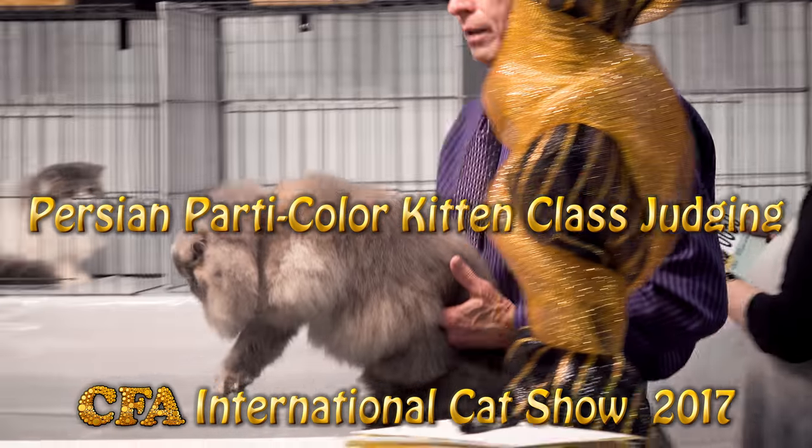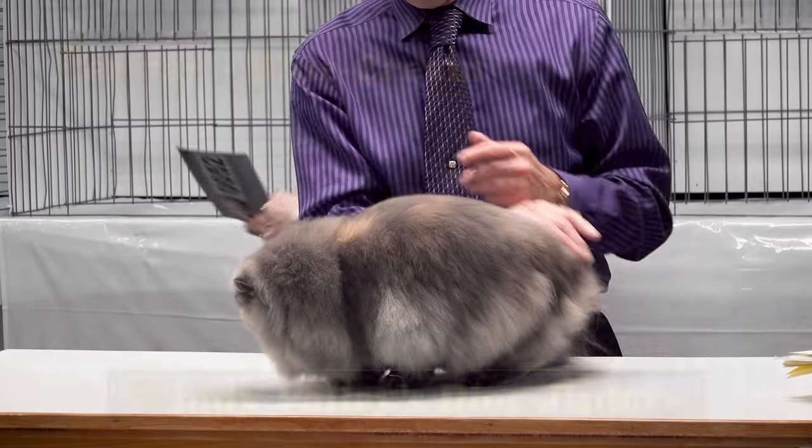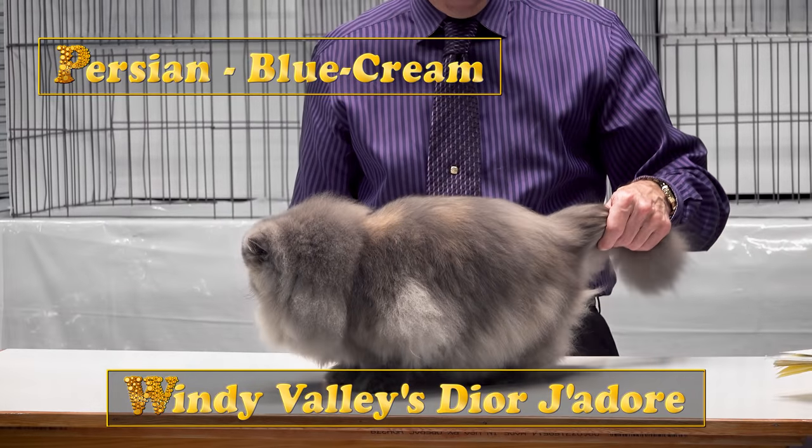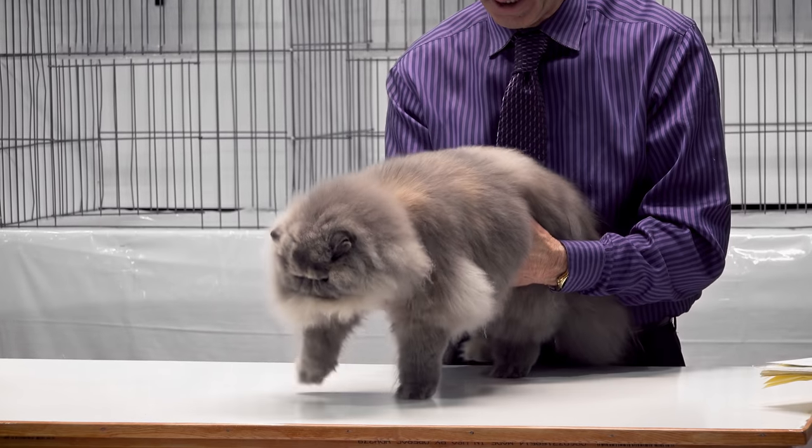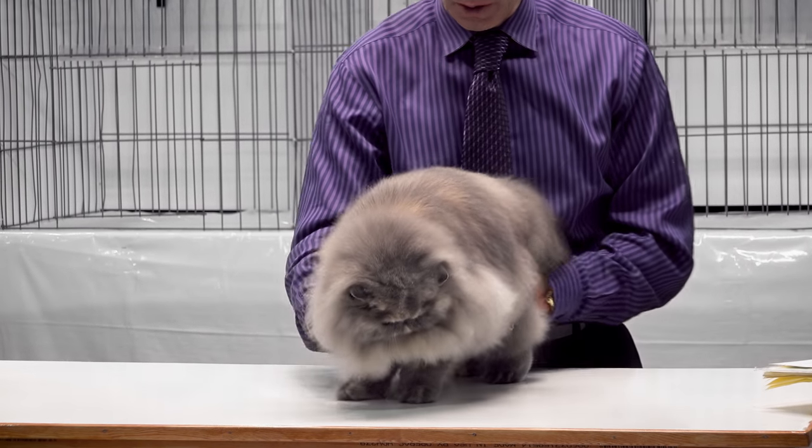Blue cream, virgin female — genetically, because she's a blue cream, a patch cat, she should only be a female. Genetically, she's seven months old.